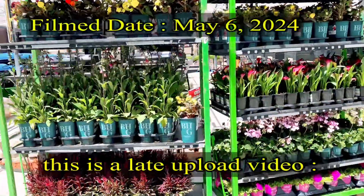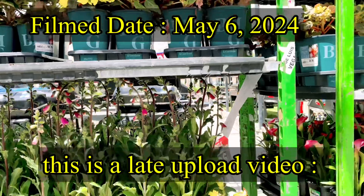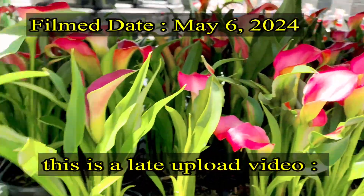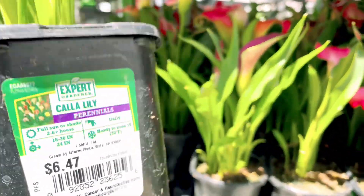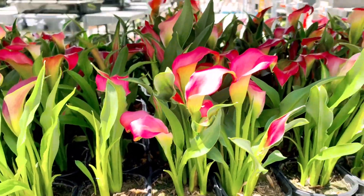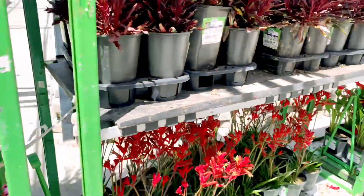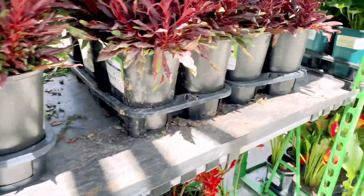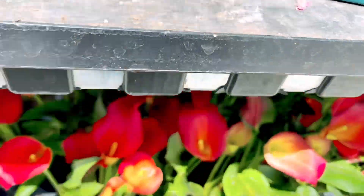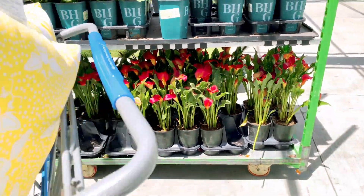Hi guys, I'm in Walmart - I want to get more flowers. This is a calla lily, they're beautiful! This is a bigger one of the calla lily, and I've been roaming around and these are my choices.